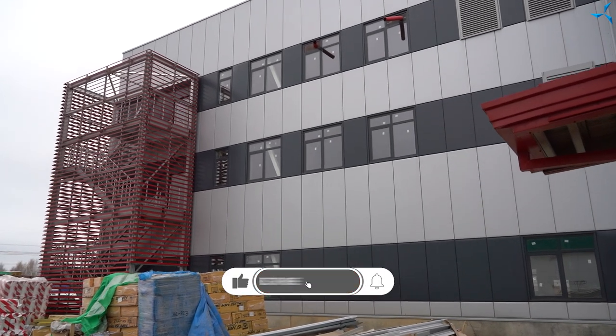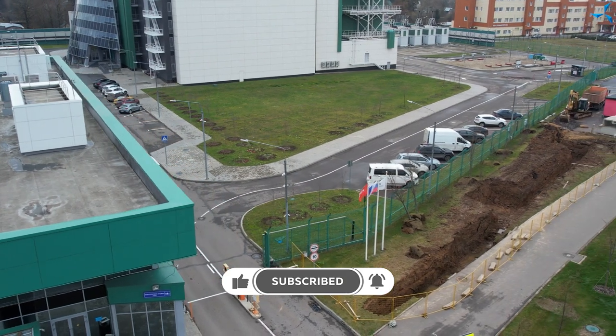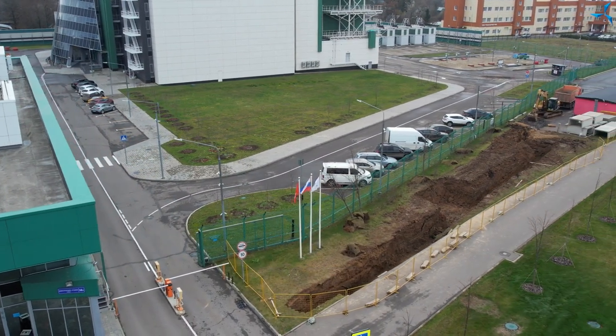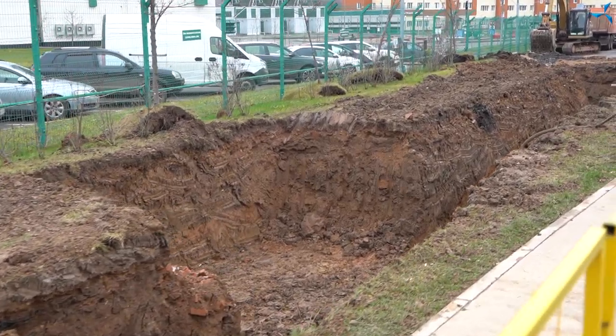Good afternoon, dear viewers. Construction of the Design and Technological Bureau of Savile March is in full swing. Today, preparation of the construction site continues in terms of work with external utility lines, including out-of-site groundwork.